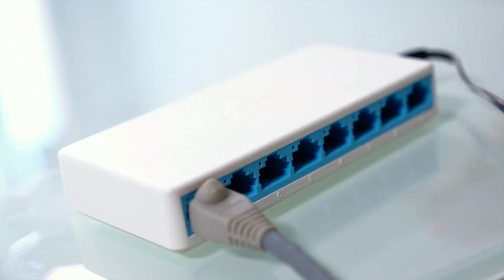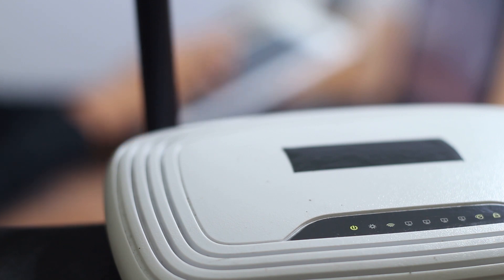Hey, guys. For most people, it is imperative to be virtually connected every day, may it be for work, leisure, or social life. To get the most out of what the internet can offer, you need the best Wi-Fi router.